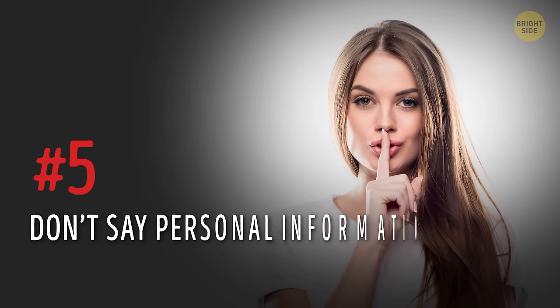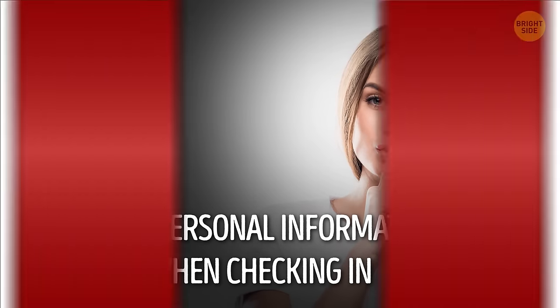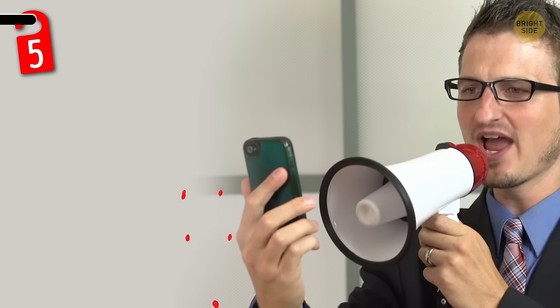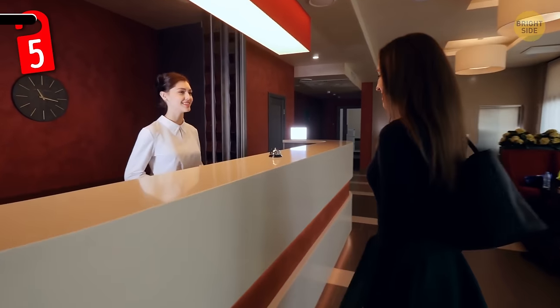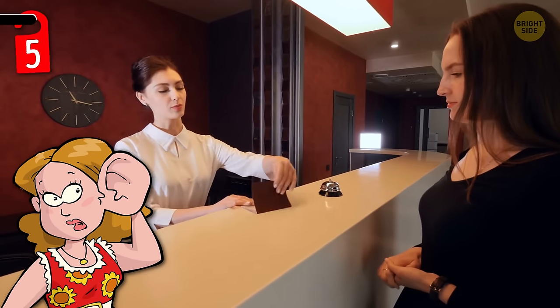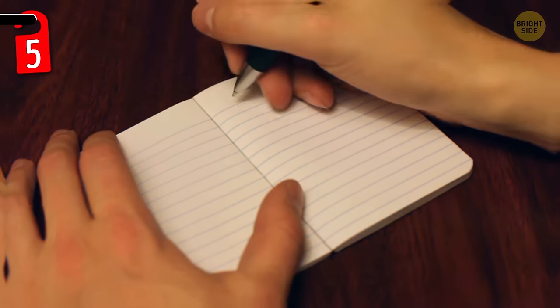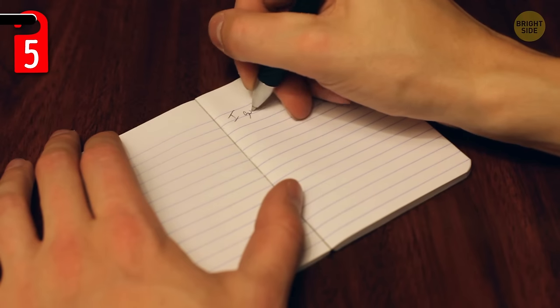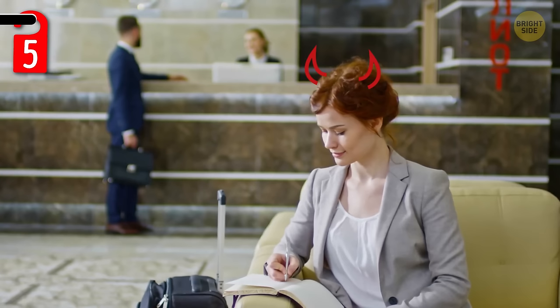Number 5: don't say personal information out loud when checking in. You probably know better than to shout your social security number at the top of your lungs, but even less obvious personal information is better left between you and the hotel clerk — not for the ears of the entire lobby. Instead of saying your full name, phone number, and room number out loud, jot it down on a piece of paper for the hotel clerk to read. This way, no one will overhear you and use your personal information maliciously.